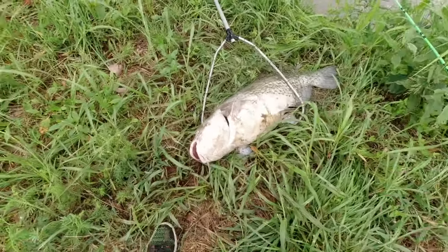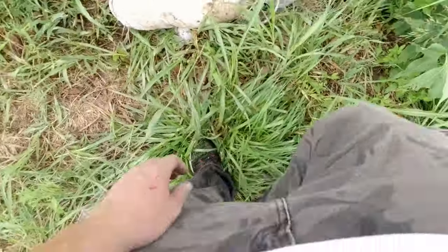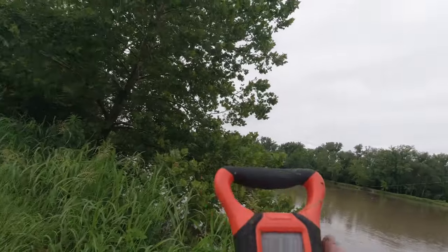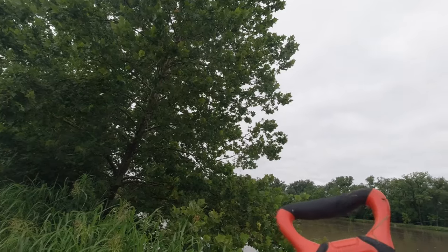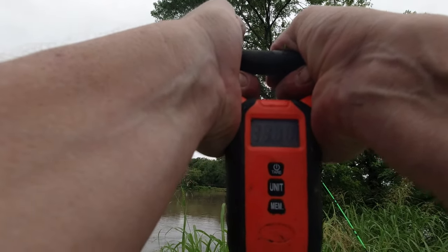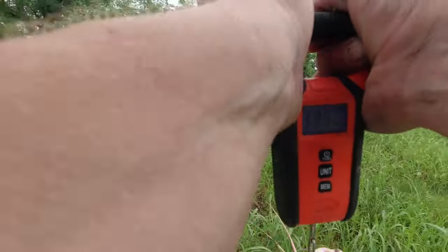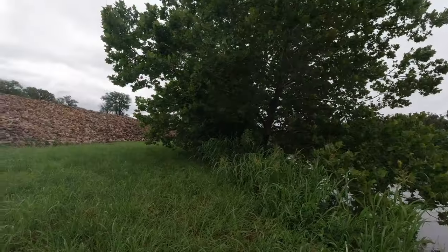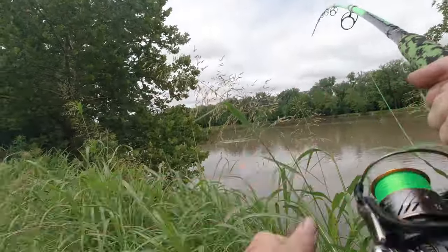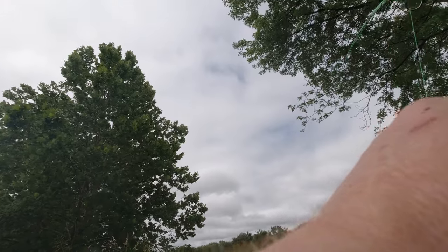Look at that guys, that is a pig - look at that beast! He ain't even hooked that great, look at that - came right out. Hardly at all. Let's get a weight on this sucker. Zero pounds - oh my goodness. 38, almost 39 pounds guys! Almost 39 pounds, PB for the year! Oh man, I didn't even have time to hit the button. It just pulled it over like it was nothing. It's a fighter!